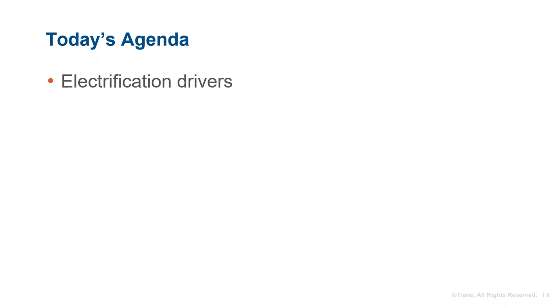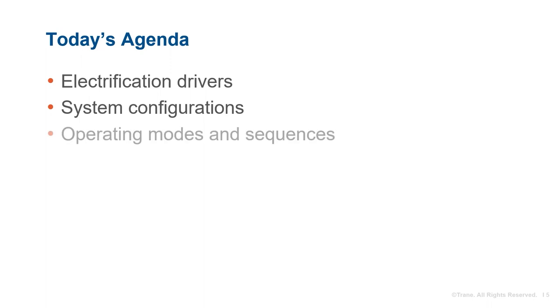Welcome to today's Train Engineers Newsletter Live program. I'm Jeanne Harsha, and today we'll discuss control strategies for electrified heating HVAC systems. We'll start with some of the drivers for electrified HVAC systems, then move into specific system configurations and dive into operating modes and control sequences, including Guideline 36 and defrost management.